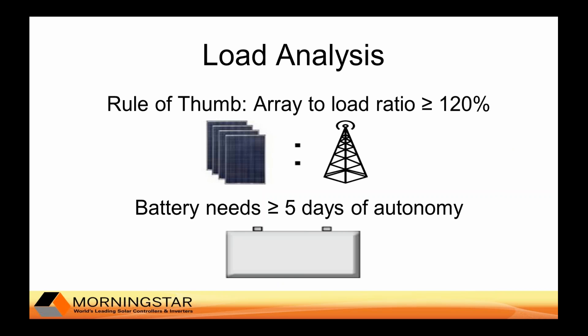History and experience tells us that you should design your system so that your array is about 20 percent more than your load requirements. This accommodates for compromised array performance due to dust accumulation, unforeseen shading, and other circumstances.